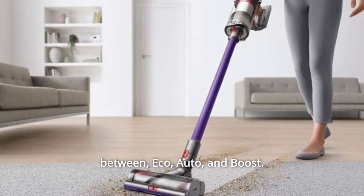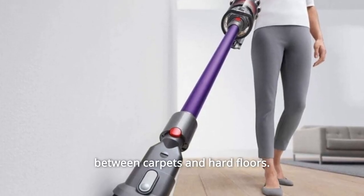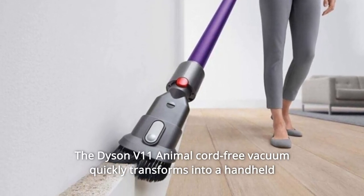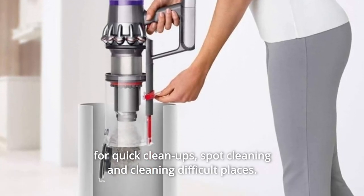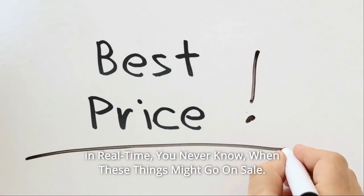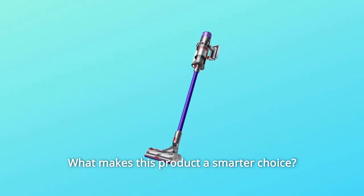The Dynamic Load Sensor DLS system automatically changes the motor speed between carpets and hard floors for deep cleaning across floor types. The Dyson V11 Animal cord-free vacuum quickly transforms into a handheld for quick cleanups, spot cleaning, and cleaning difficult places. Check the link in the description below to get the most updated price in real-time — you never know when these things might go on sale.